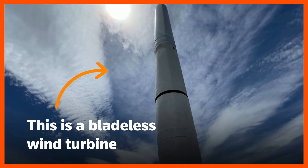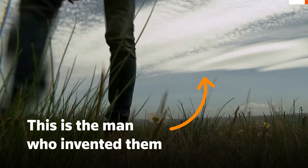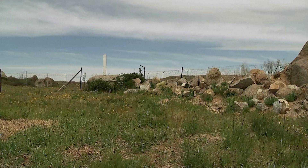This is a bladeless wind turbine. This is the man who invented them, David Yanez. And it could be a wind energy game-changer.